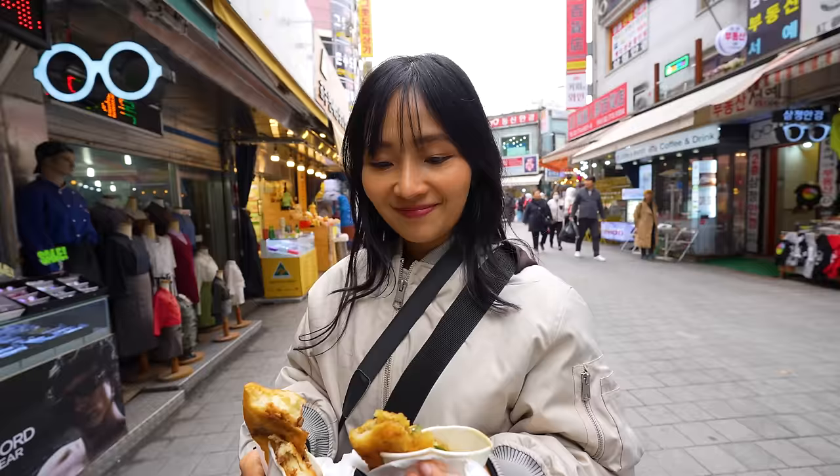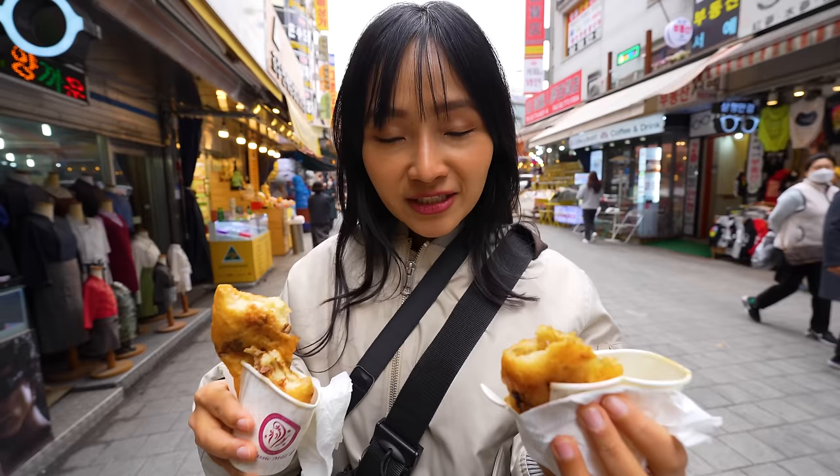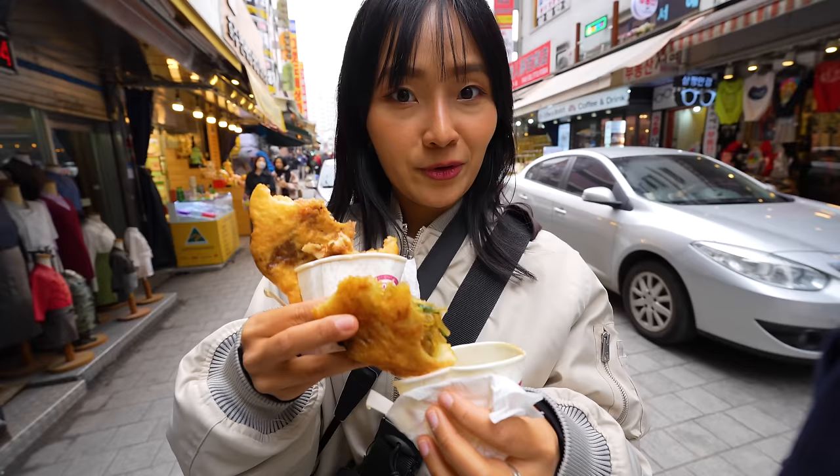The savory version is definitely the reason why everybody's lining up. What do you think? Which one's your favorite? I think I like the vegetable one. When there's a long line, that's a good sign — I kept eating it, I almost finished it, it's so good. Really good Hotok. Probably not the best sweet version I've ever had, but definitely the best savory version I've ever had. We're going to keep going through Namdaemun Market — there's just so much food to try here.